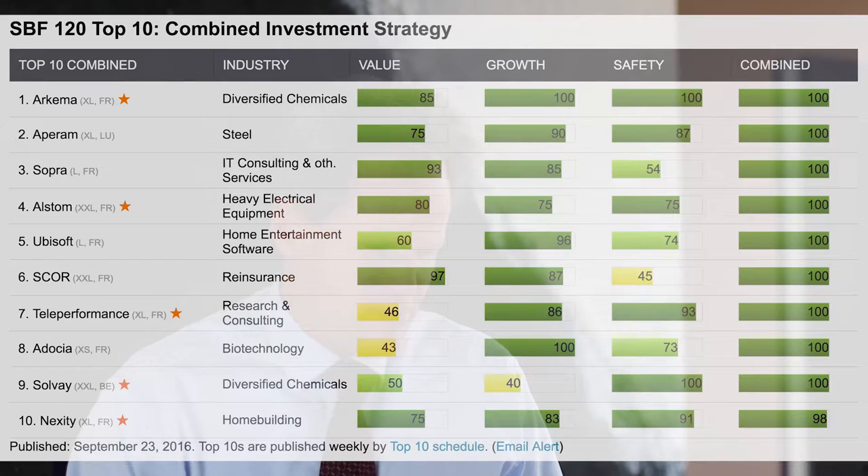I can see Arkema Diversified Chemicals has a very good combined rating. The other company that actually caught my attention was Nexity, also a large company. Other companies on that list were either not that well rated or were smaller companies, and I want to invest in big companies. I looked at these two companies, Arkema and Nexity.